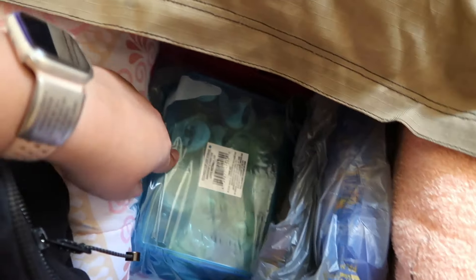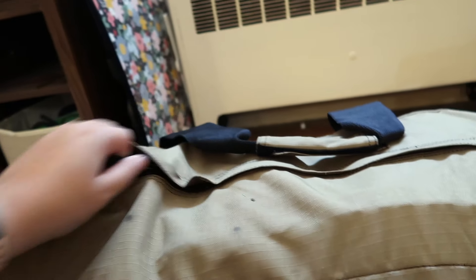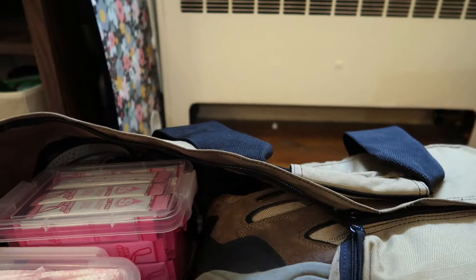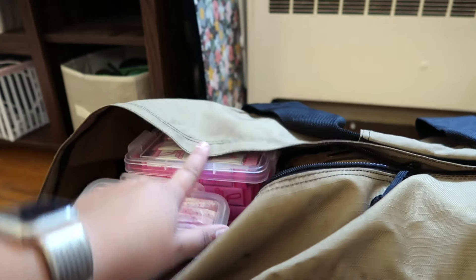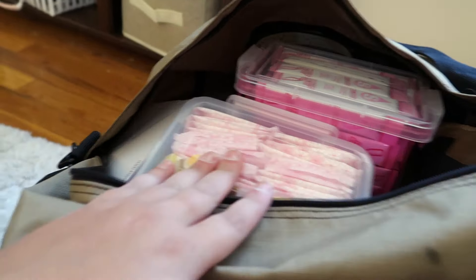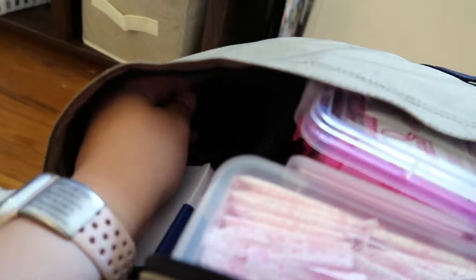I'm also going to put printer paper in there because I have a little itty-bitty photo printer I'm taking. I have one of my Scubas from Lululemon — I'm taking my black one. I went ahead and bought bedding from Walmart — sheets and everything — so I don't have to worry about that when I get there since it's not provided for us. I have command hooks, my little Conkin mini backpack I'll use as my purse, bug spray, sunscreen, and GoPro stuff.